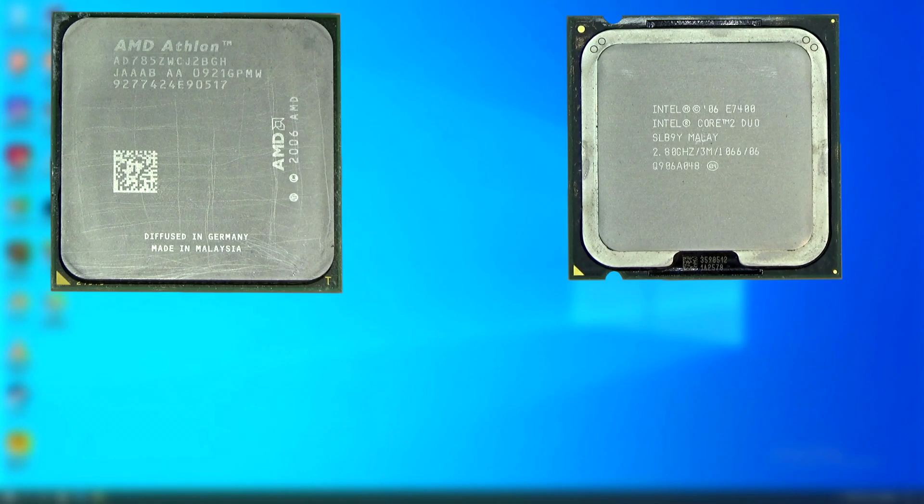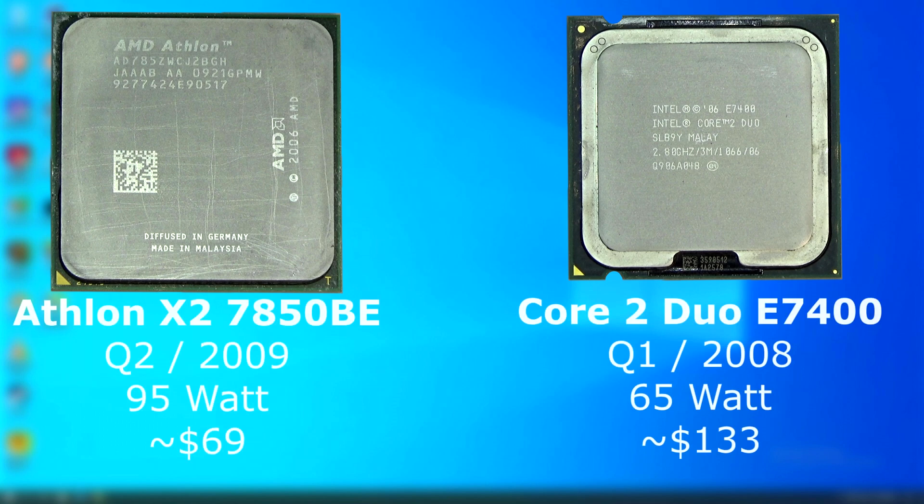I have here a 2.8GHz Athlon X2 7850 and a 2.8GHz Core 2 Duo E7400. This Athlon was released a year after this Core 2 Duo, and it had a 95W TDP versus the Core 2's 65W.